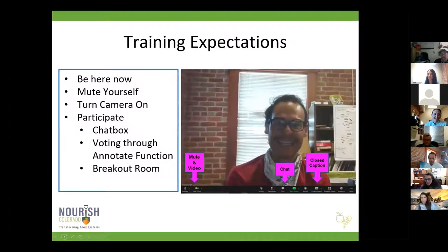With our training expectations, we suspect that most of you are getting pretty familiar with Zoom and virtual meetings. Our biggest expectation is that we just want you all to participate. We'll be asking for participation in a handful of different ways — we'll be using the chat box a lot, trying out the annotate function where you can vote on certain things, and using the breakout room.